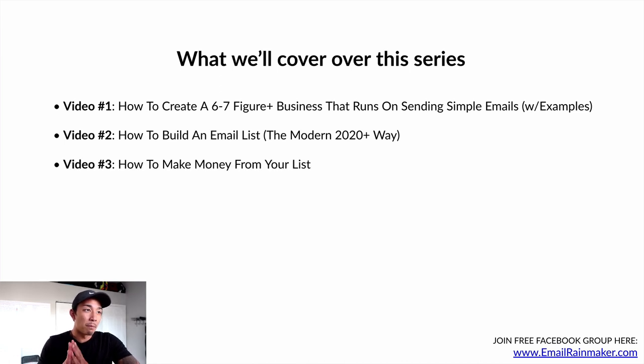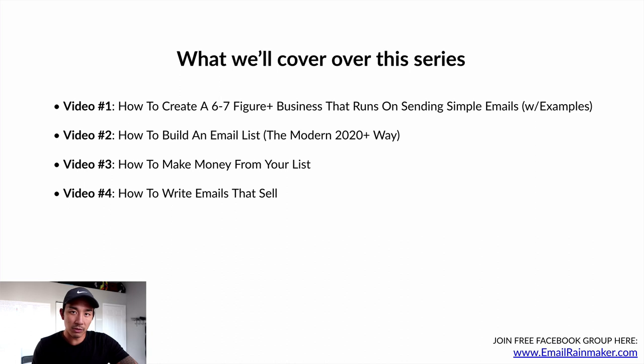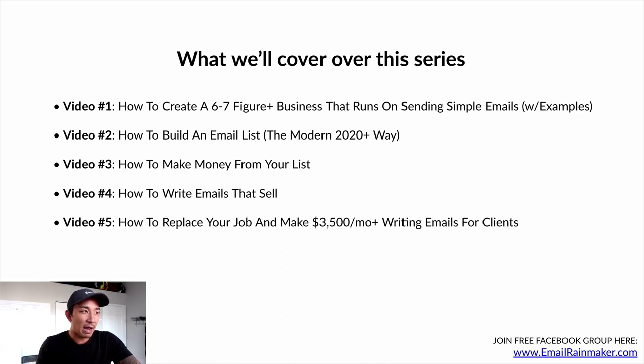Video number three is how to make big money from your email list once you've built one. Video number four is how to write compelling emails that sell. And video number five — if you have a day job — I'm going to tell you how to replace it and make $3,500 per month or more writing emails for clients. I think this is a massive opportunity and a huge gap in the industry for talented email marketers and copywriters to come into successful businesses and increase their sales using email.